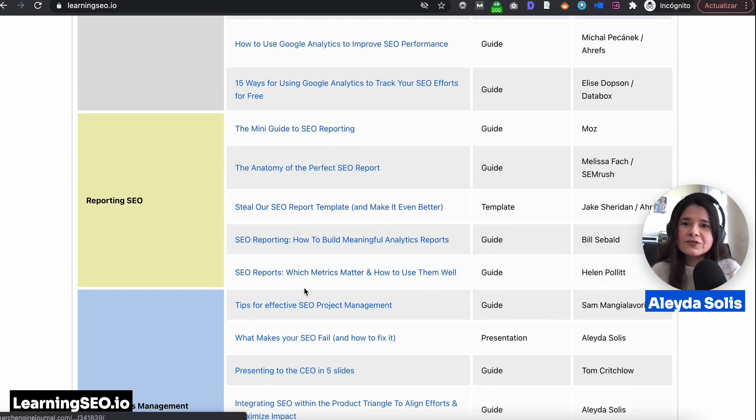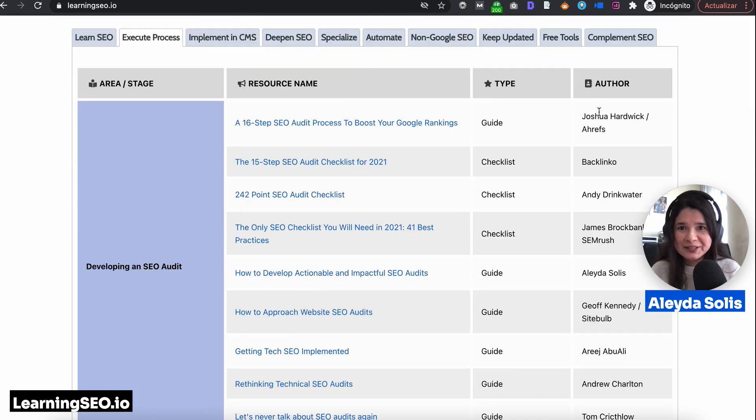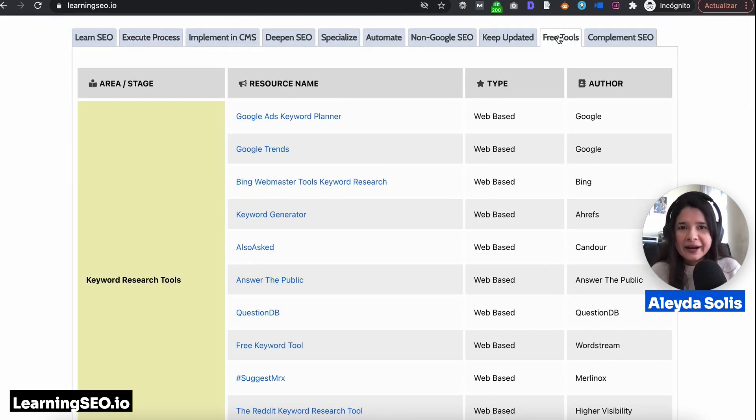The best part is that all of these resources are completely free and from experienced SEOs. Not only that, I have also included free tools here in case you don't have that many resources to start with.